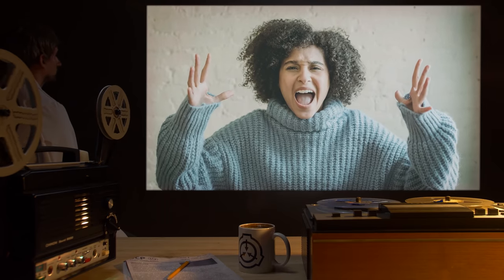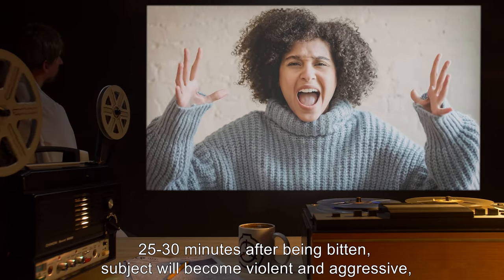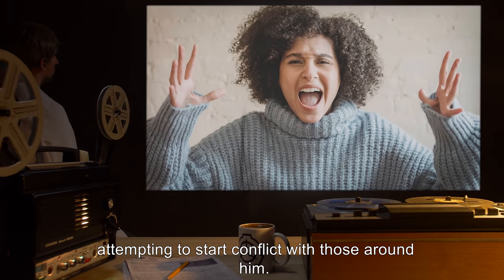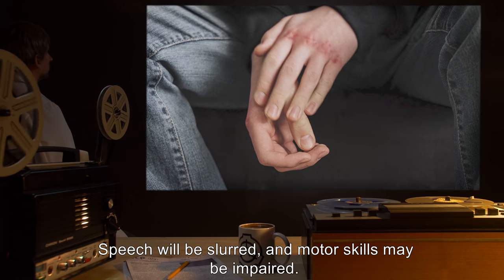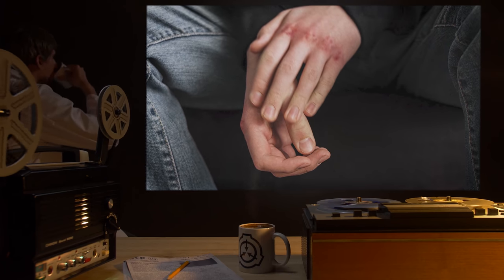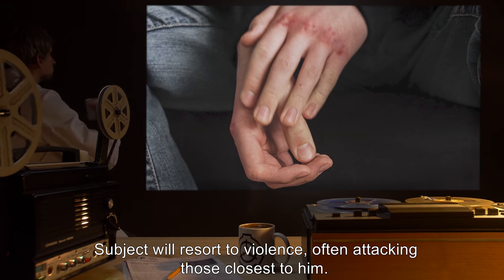Stage 3: 25-30 minutes after being bitten, subject will become violent and aggressive, attempting to start conflict with those around him. Speech will be slurred, and motor skills may be impaired. Subject will resort to violence, often attacking those closest to him.